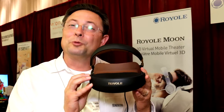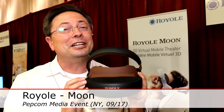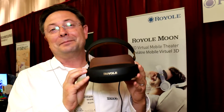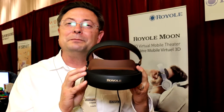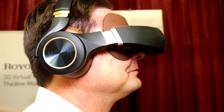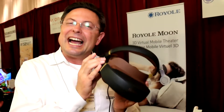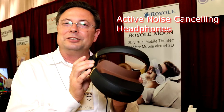Hello, my name is William Strand and I'm with the Royal Corporation. Today we want to introduce you to MOON. MOON is a mobile cinematic experience and we wanted to make the best movie watching experience that you can take with you. We did this by giving you some active noise cancelling headphones.